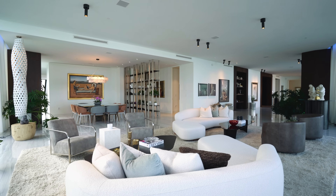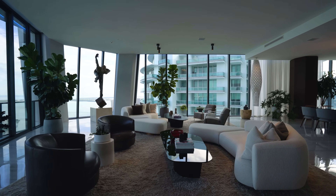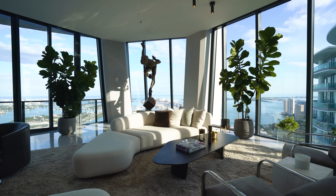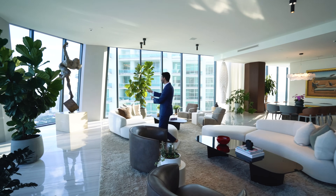This is where you socialize and get together. There are no TVs here because that view is a TV of its own — you could just sit here and look at it all day. The views span from Key Biscayne all the way to Sunny Isles, which honestly you don't get to see from anywhere else. The art throughout the entire unit is spectacular.